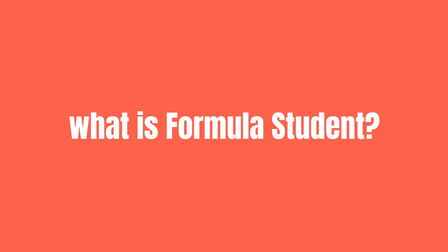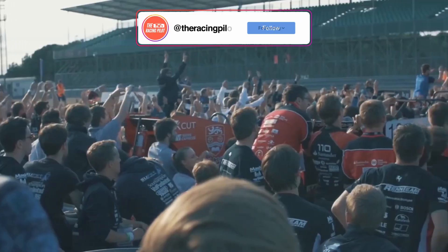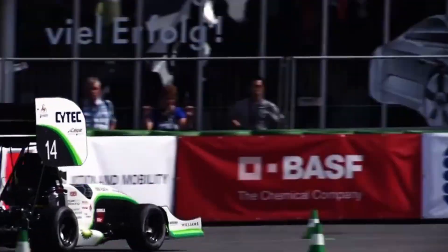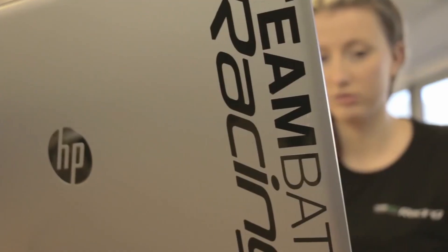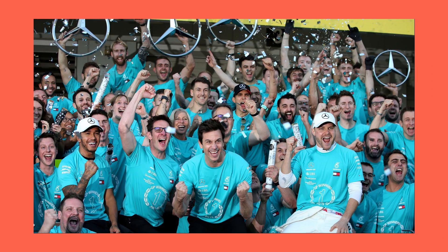So firstly, what is Formula Student? Well, in short, it's a student-led motorsport engineering competition where universities around the world compete against each other to take the crown for the best Formula Student team on the planet. Engineering students — or anyone wanting to get involved — design and build the car, as well as manage the finances, infrastructure, and growth of the team. In essence, it's a small-scale operation replicating that of a proper race team.